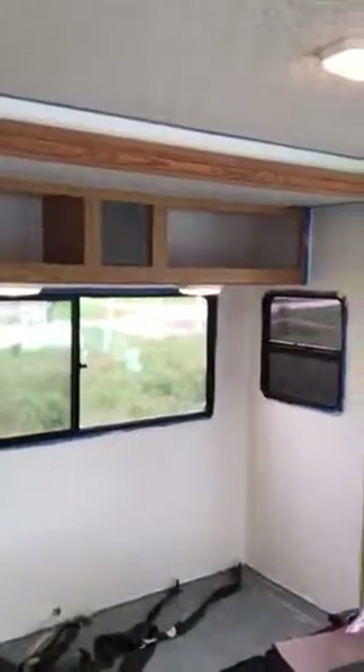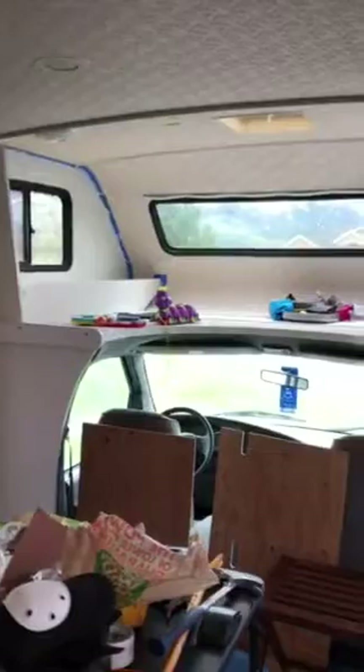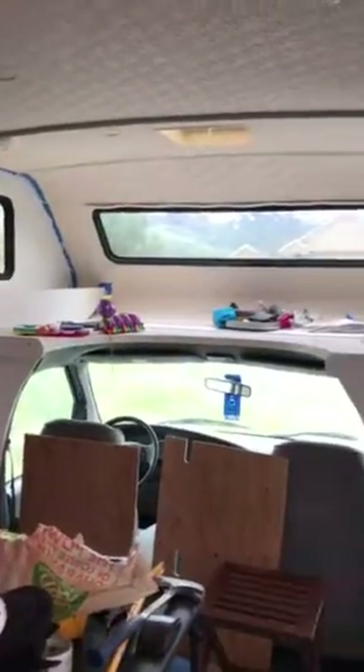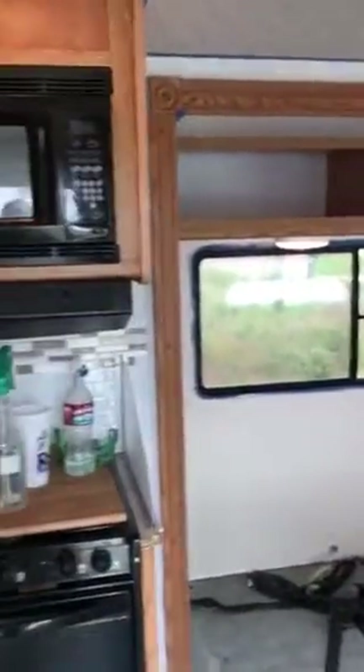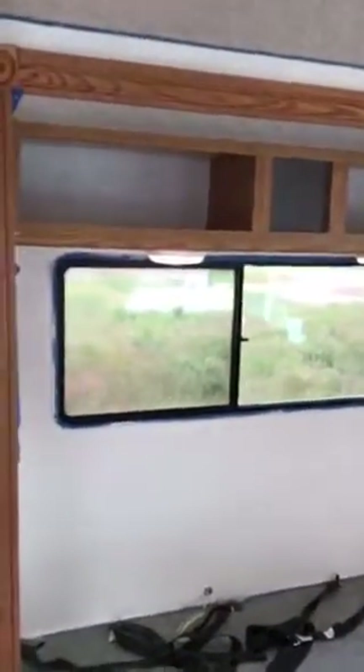Hey everybody, I'm really excited because my plaster paints just arrived from the Plaster Paint Company, and we are going to be starting on the cabinets in the next couple of days. But I wanted to give you an update and show you just how good our paint job is looking. Let me turn around the camera. It's messy and still discombobulated in here, but I think the paint job looks great.